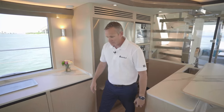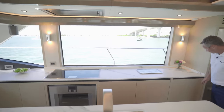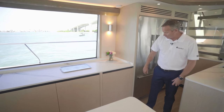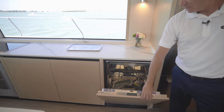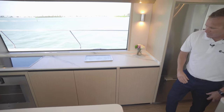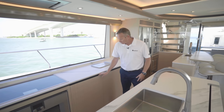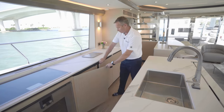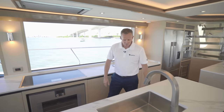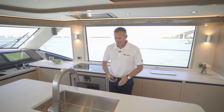All of your appliances have touch control. For example, you've got a dishwasher right here — you just push it and it opens right up. All of the cabinetry on board the boat is Alpi veneered finished wood. You have storage all over the place in each of these cabinets, so your cutlery, your bowls, everything like that — you've got a place for all of it.